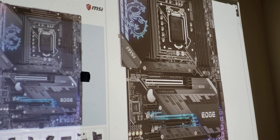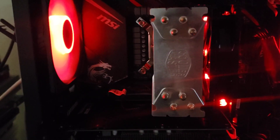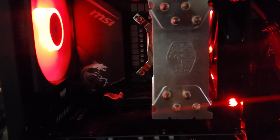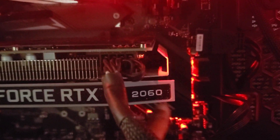Let me show you what my build looks like. That's my MSI Gaming Edge — I have it set to red because the lights in my setup are red, so that's why you see it in red. You can also see the graphics card and the cooling system. I don't use liquid cooling.